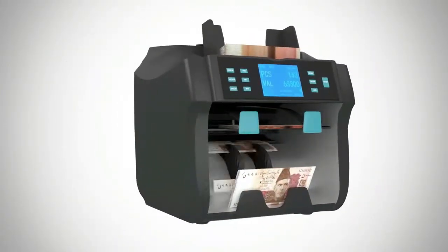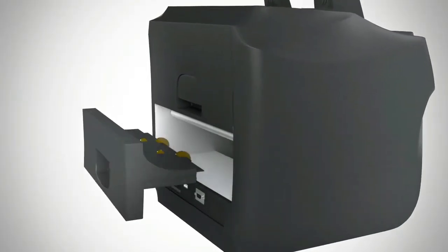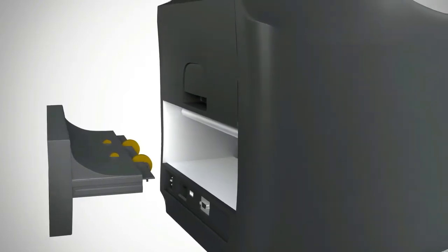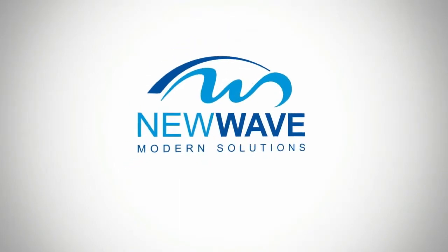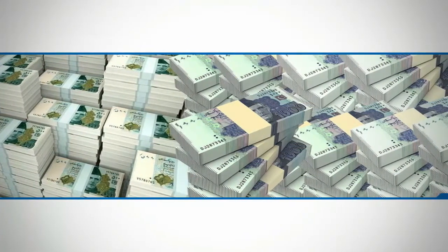You can also print serial numbers of the counted notes. Another remarkable feature is its speed — on average, it can count more than 1,500 notes per minute. You can yourself remove the dust and clean this device easily to maintain its smooth functionality.